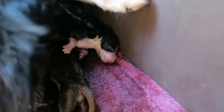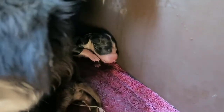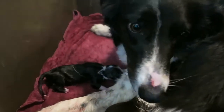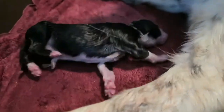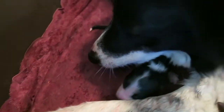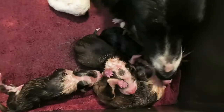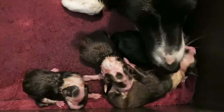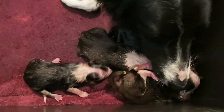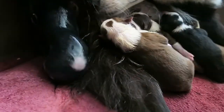Here comes number five — we think it's black and white. It's hard to tell right now. Puppy number five, it's black and white, little boy. Five so far — four boys, one girl. Here comes number six, looks to be black and white.